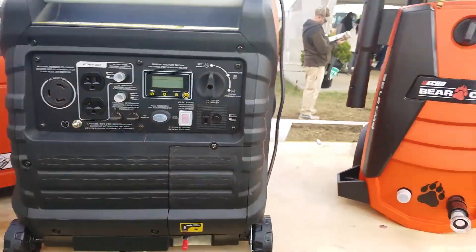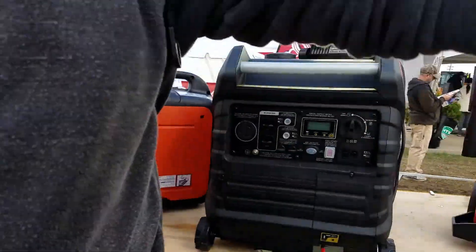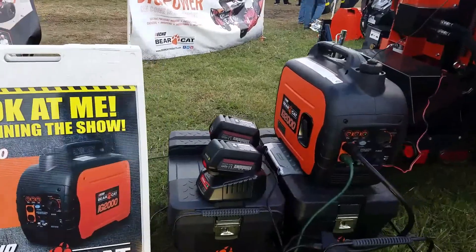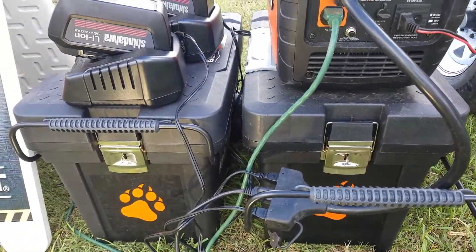Even the smaller models that don't have wheels come with a case that you can carry them in. These are the cases for the 2000-watt Bearcat inverter generator by Echo — not standard, but they are available.